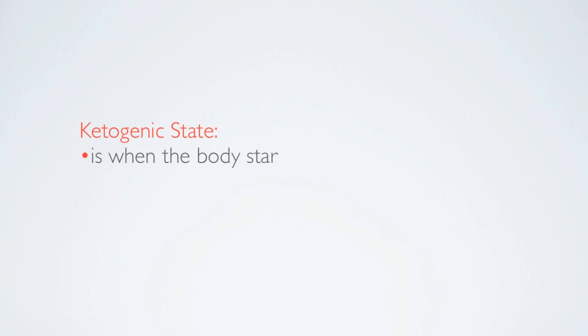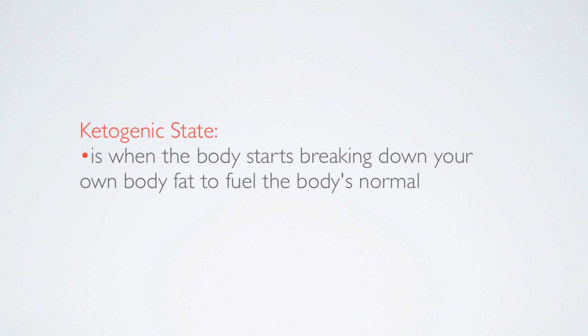A ketogenic state is when the body starts breaking down your own body fat to fuel the body's normal, everyday functions. This is very important. Anybody who wants to lose fat wants to get into this state. The only way to do that is to find out where your carb level is — whether it's 100 carbs per day or 200 carbs per day. You need to stay there to enter a ketogenic state that allows your body to use fat as fuel, rather than what you're taking in as carbs.